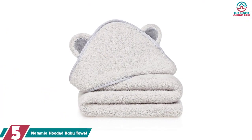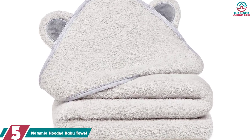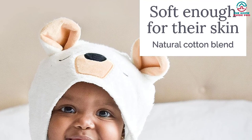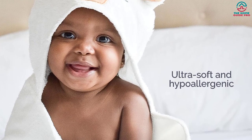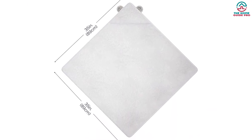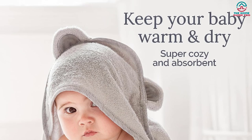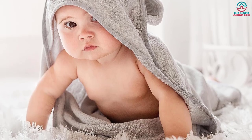Starting at number 5, we have the Natimia Hooded Baby Towel. Made from 70% rayon from bamboo, it is exceptionally gentle and perfect for little ones with sensitive and rash-prone skin. The large 35x35 inch size ensures it will be your baby's cozy companion for years to come. The unisex colors and modern design make it ideal for boys, girls, newborns, toddlers, and infants alike. It stands the test of time, maintaining its softness even after countless trips through the washer and dryer, making it a must-have for every parent looking to keep their baby's skin dry, safe, and pampered after each bath.